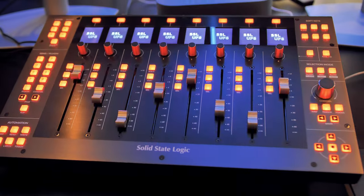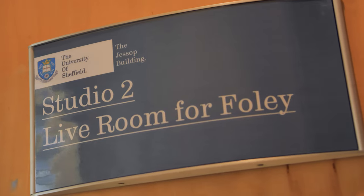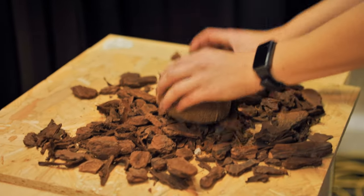You can also present what you've recorded at an electroacoustic music festival which happens annually. Our new Foley studio includes a Foley pit, which is perfect for recording for film.